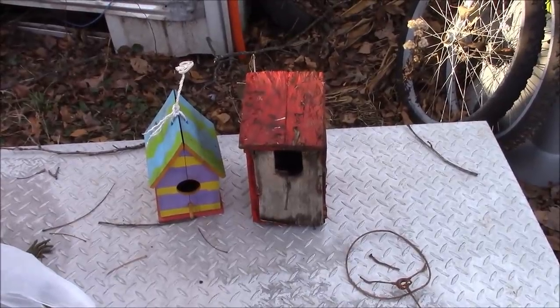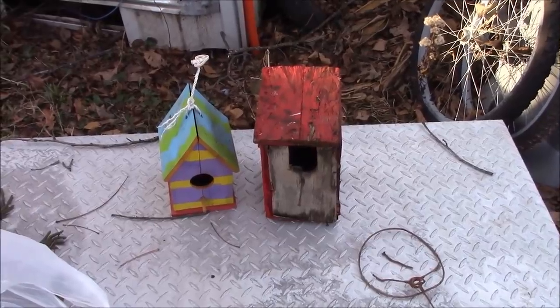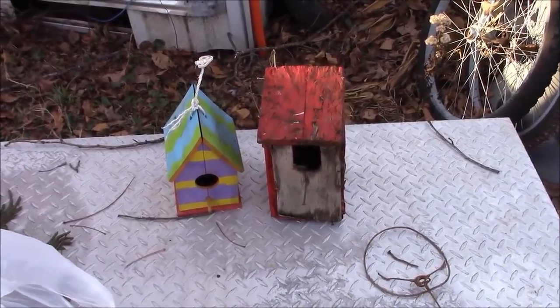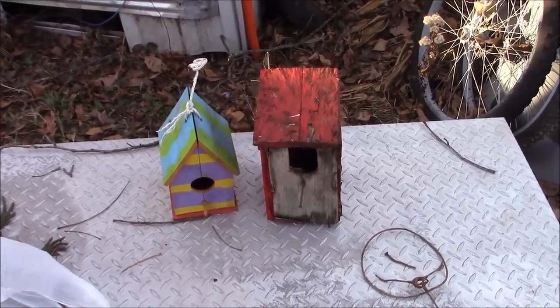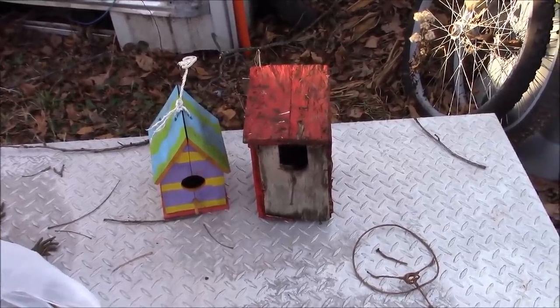I got one birdhouse down and grabbed another one. Belle helped me pick out a place to put that one up, but that tree might be going too. So I grabbed both of those and I'll have to find them a new home.